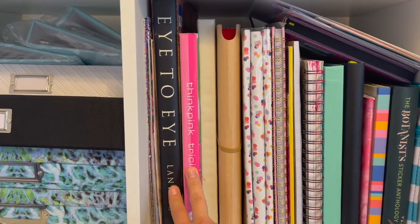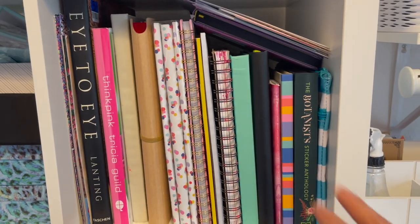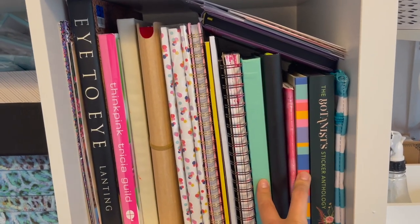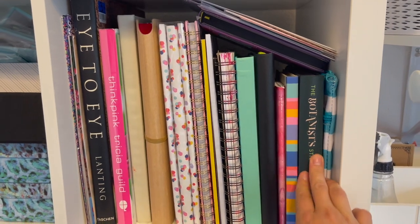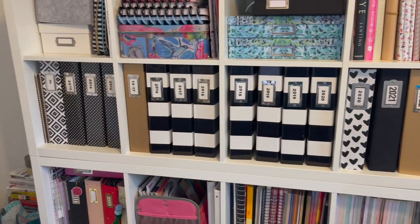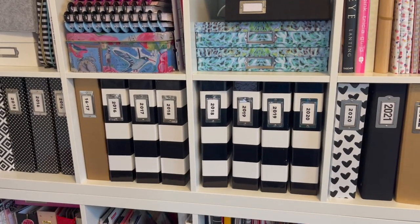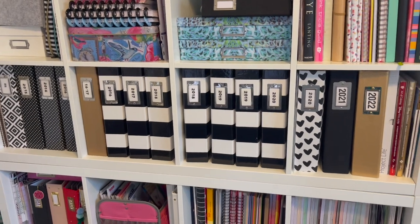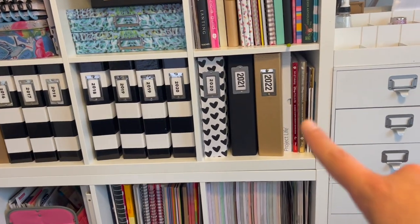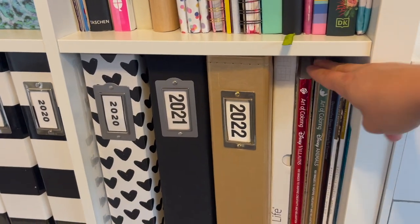There are photograph books I've purchased, planners I haven't used, last year's Passion Planner, a sticker book, and then all my albums — they speak for themselves. Those are all 12x12 except for a gold nine-by-twelve I tried one year — it wasn't for me. These are my current ones, and here are my adult coloring books: both Disney, the villains and the animals.